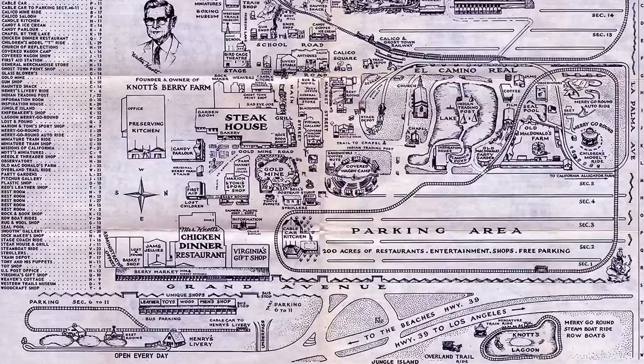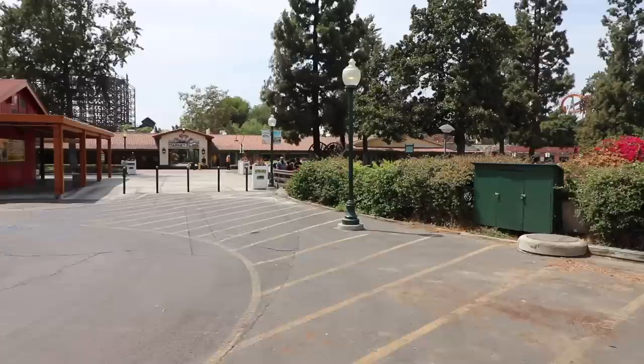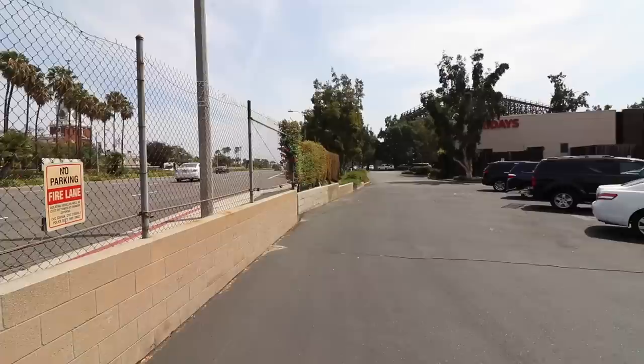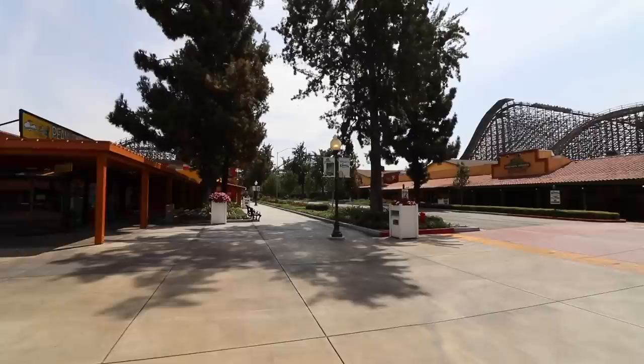A look at the old map shows there actually used to be two cable car rides. One went around the parking lot in the area that's now Camp Snoopy, and the other was out here across the street — right in front of Knott's Berry Farm on Grand Avenue. Behind the stores on this side of Grand Avenue there's nothing but temporary and employee parking now. But back in the day you could ride a cable car through this parking lot all the way to an attraction called Henry's Auto Livery — little old-timey cars running right up against that modern Highway 39. It's crazy to think that before there was even a fence, the rides started way out here.